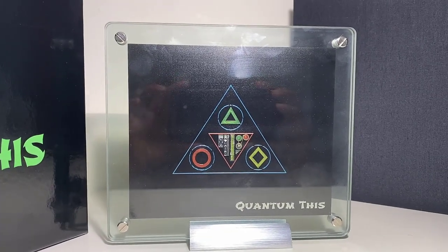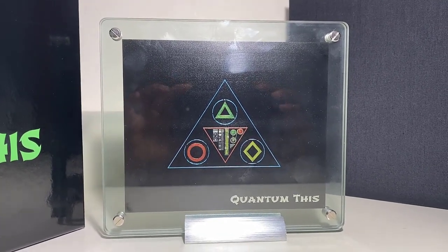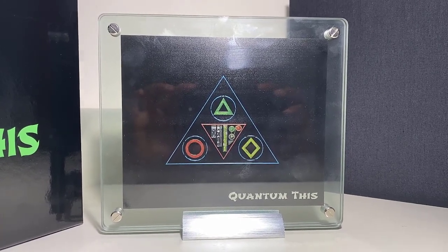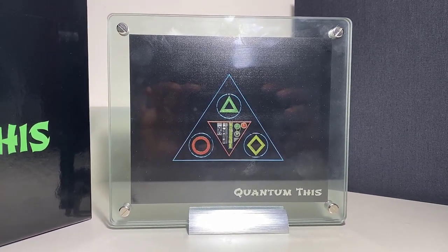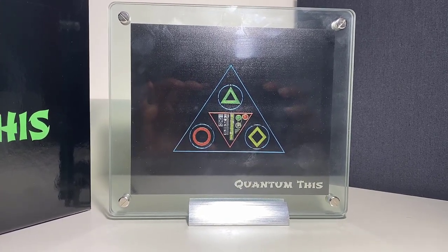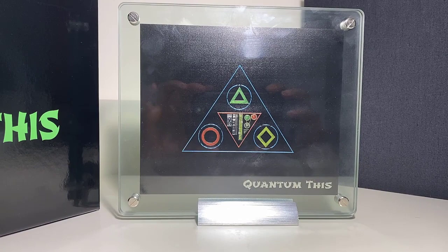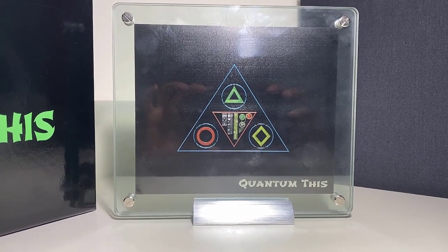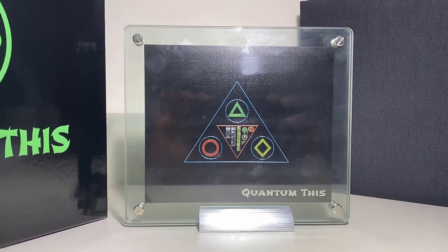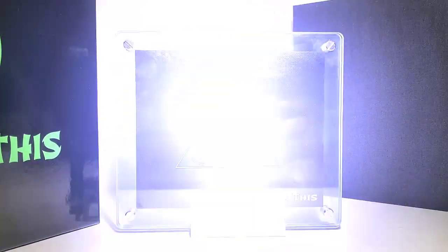This side has a large triangle pointing towards the heavens and a medium triangle pointing towards the earth, with three additional geometric shapes including a diamond, each in a circular loop. Thank you, Peter and the MDM team, for another fantastic product.